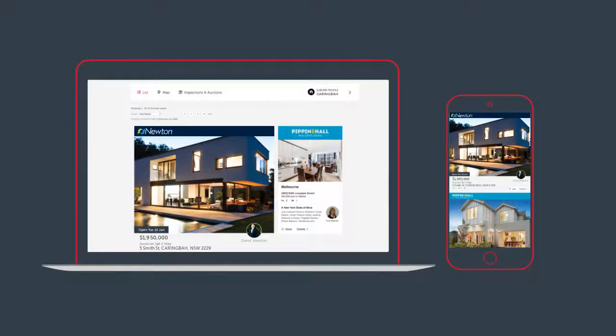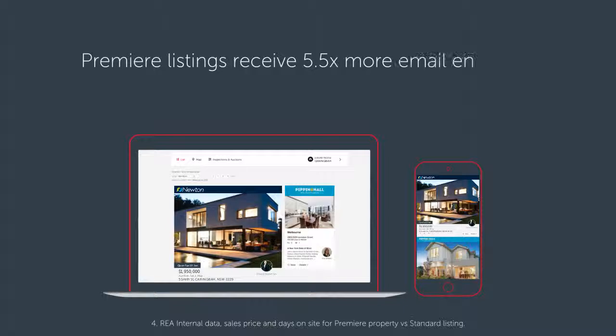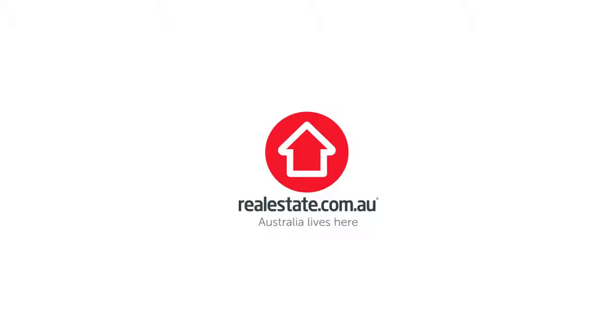The benefits of Premier property listings are shown across all devices, which means property seekers will constantly see your home and be competing to buy or rent it. Premier listings receive 5.5 times more email inquiries and sell 49% quicker than standard listings. It's a great way to stand out when it comes to selling or renting your home — how do you want to appear amongst the crowd?